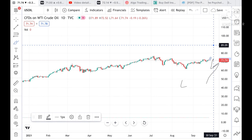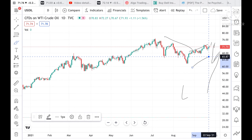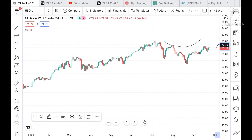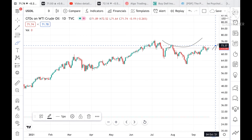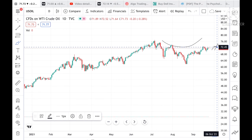Looking at this trend, we have seen a sharp rise and now a U-pattern is forming. Once the price of crude goes above the level of 72.45, then only we can say yes, there is a rise in crude prices, and it can touch a level of 72.98.